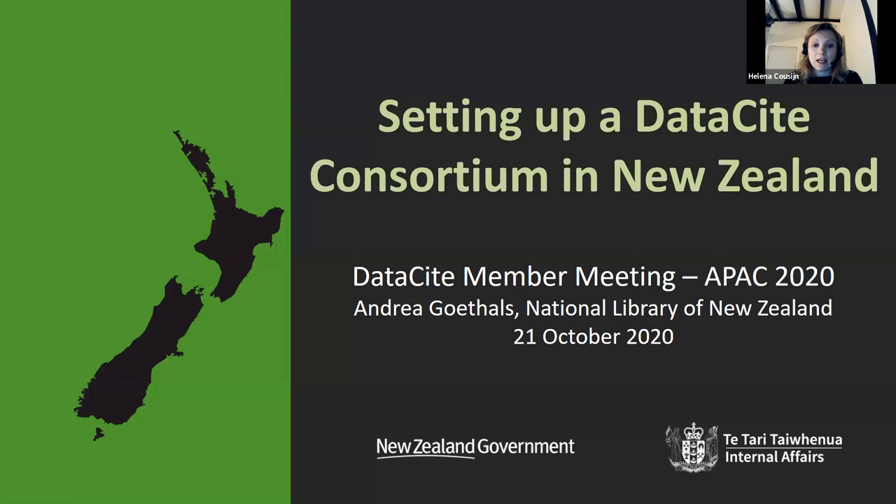This presentation is by Andrea. I will not pronounce her last name because it would probably be my Dutch pronunciation that she might not agree with — I have the same thing with Matt, who doesn't agree with the way I pronounce his last name, even though it's obviously meant to be Dutch. Andrea will talk about setting up a data site consortium in New Zealand. So over to you, Andrea.